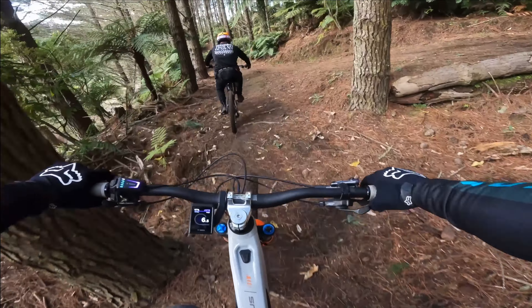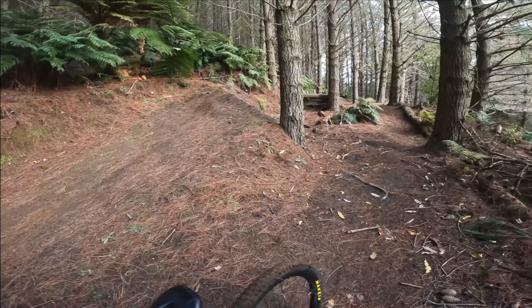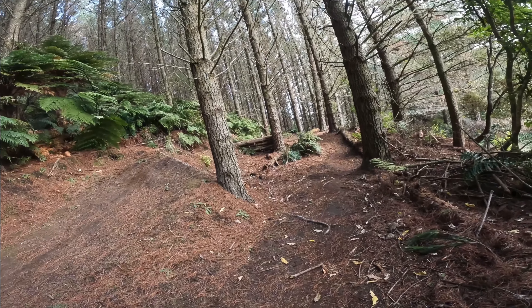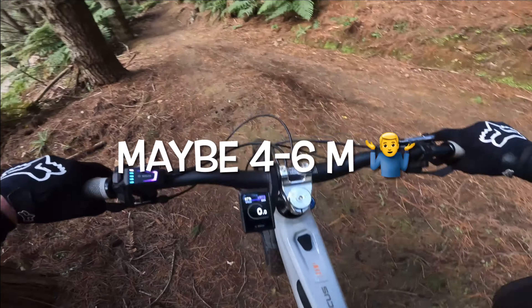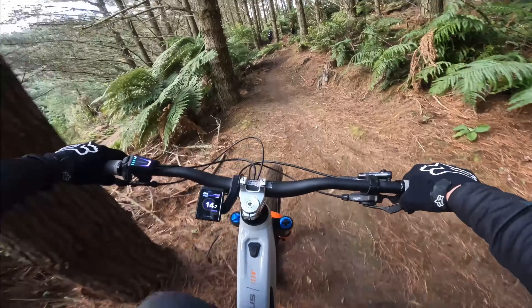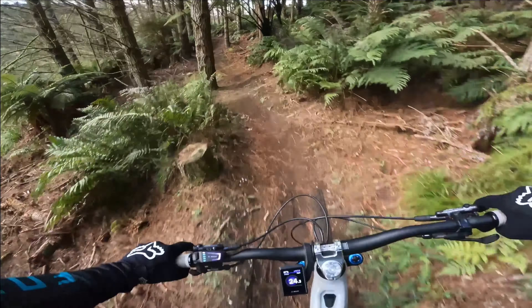Man, Jamie from New Zealand Mountain Biking makes that look easy. That is a decent gap — probably about six to seven meters, probably looks like two on the GoPro. Unless you're super confident, I'd definitely recommend having a look at that gap jump before you do it. Trails Trust did a great job on that one.